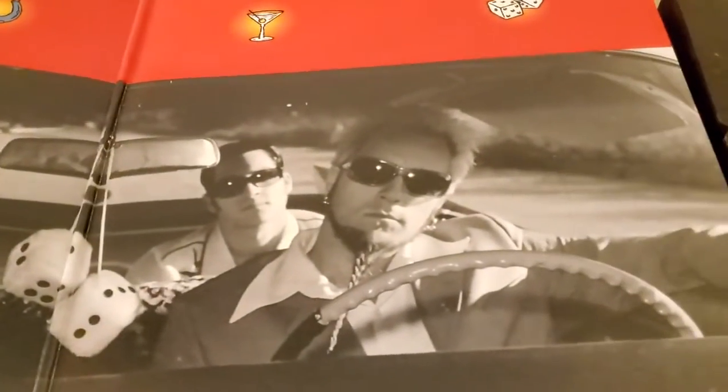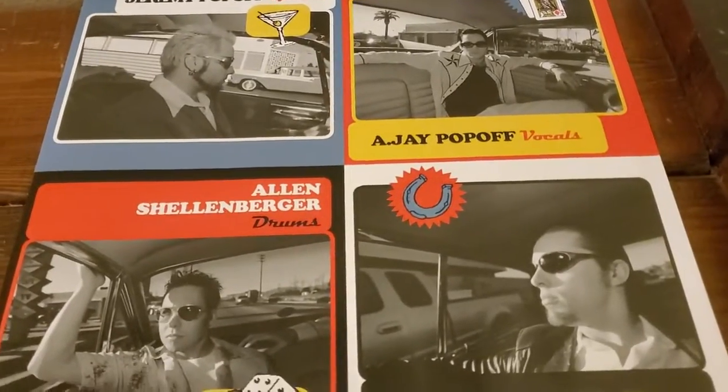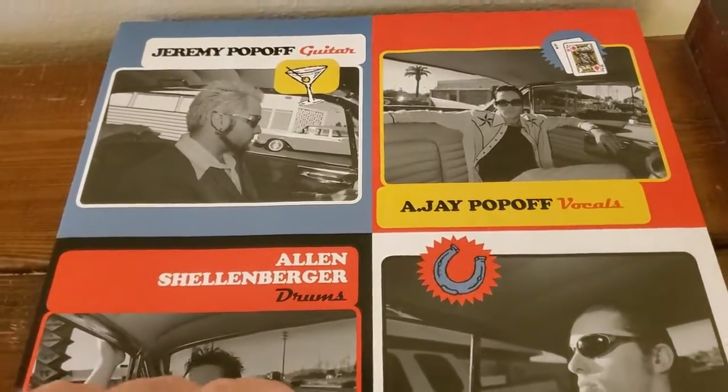Flipping it over to the gatefold, we see really nice artwork of the band all together. Flipping it over to the insert, we see individual pictures of the band members with their names, and then you see these icons here that you also saw in the gatefold.